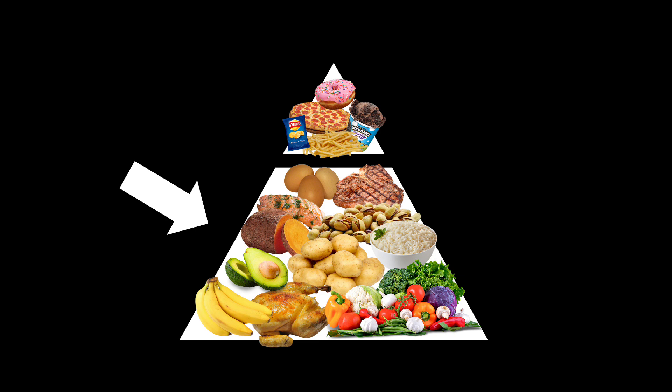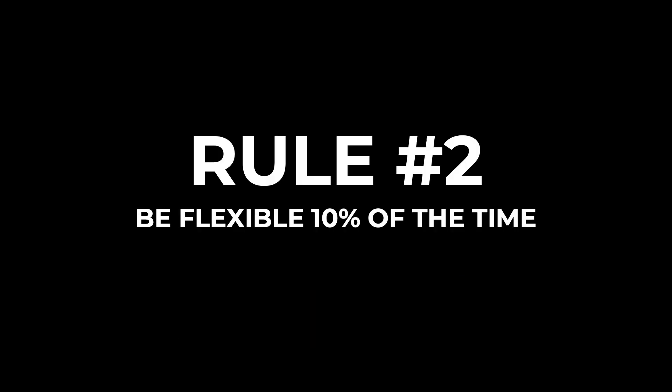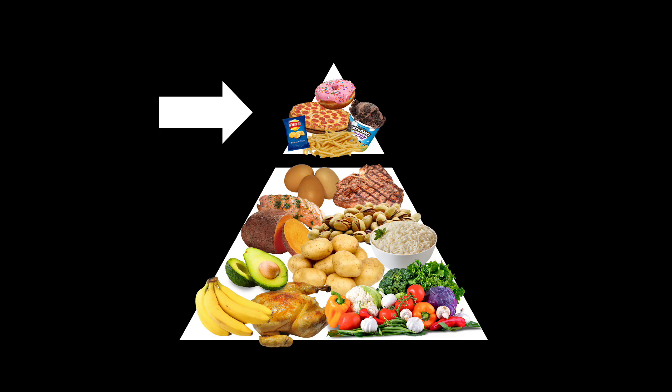You can use spices at your will. Rule number two: be flexible 10% of the time. You should make sure that good quality whole foods dominate your daily food intake — that's the 90% — but the other 10% of the time you can be flexible and pretty much eat whatever you want. It's okay to have donuts, it's okay to have some junk food, it's okay to enjoy some of the not-so-optimal food choices that you love.